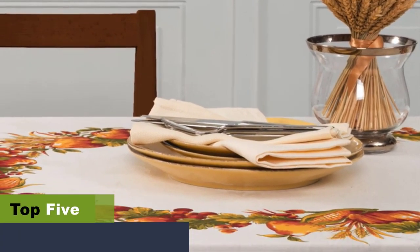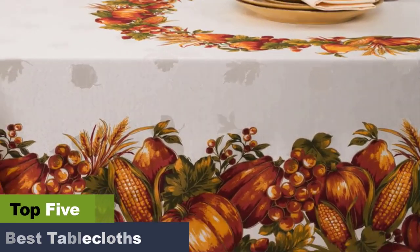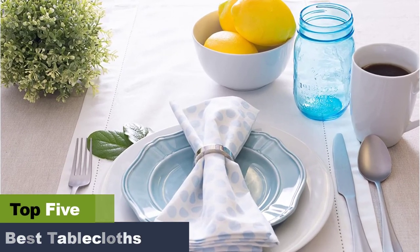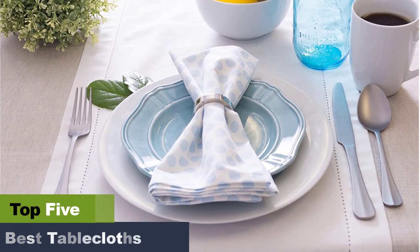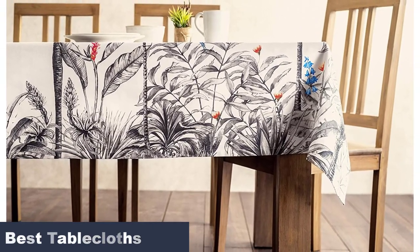The best tablecloths for the dining room. Maybe tablecloths remind you of your grandmother's house or a fancy restaurant. But when you're decorating your dining room and you want it to feel like you, a tablecloth is an easy way to add your personal style. Of course, tablecloths are functional too, protecting the surface of an heirloom table or hiding the ugly scratches caused by careless movers.